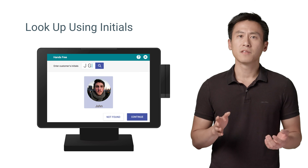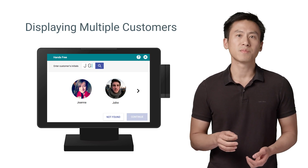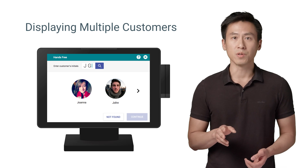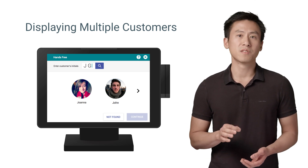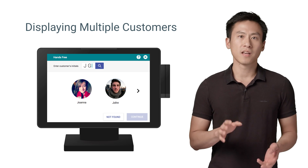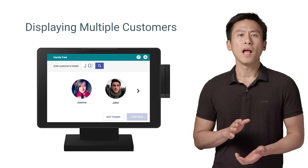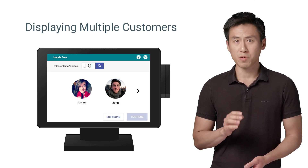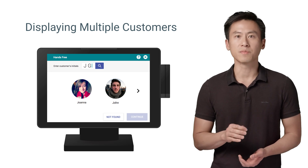In most cases, the Consumer Query call will return a single customer, but it is possible that more than one customer will be returned. In this case, the POS needs to display all of the customers it finds so that the cashier can select the correct customer who is standing in front of them. Each customer has a unique session token, and you can use that session token to perform charges and refunds on that customer.